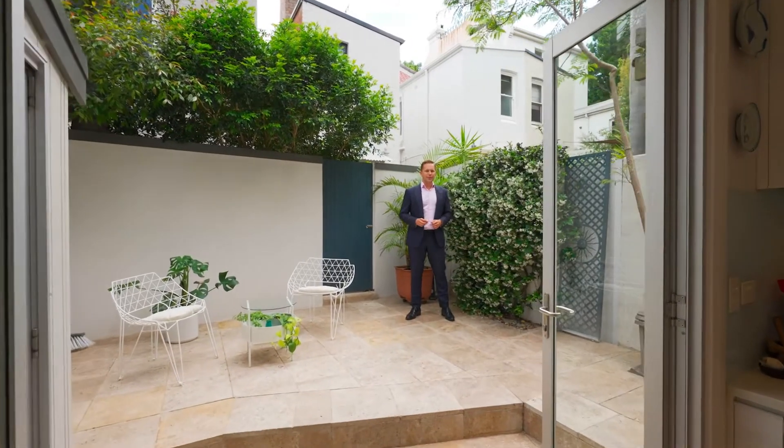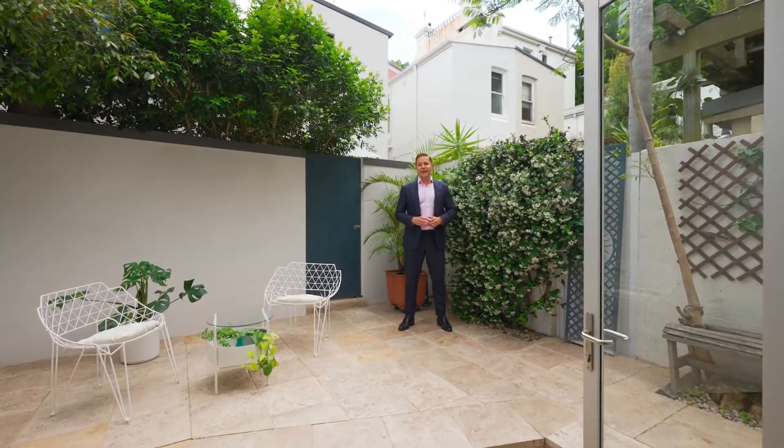Architecturally redesigned from head to toe, with a northern aspect and detached to the east, this modern terrace in one of Paddington's coolest locations is full of natural light and even has city glimpses and laneway access to Albion Avenue.